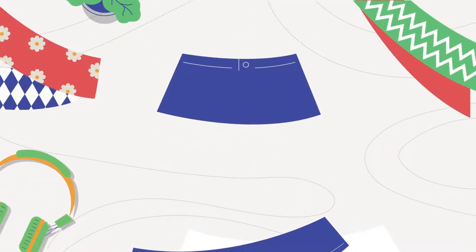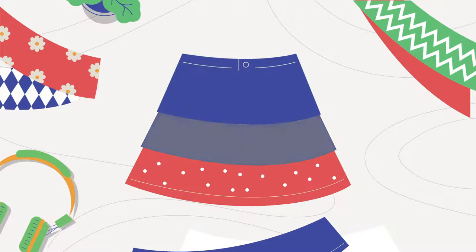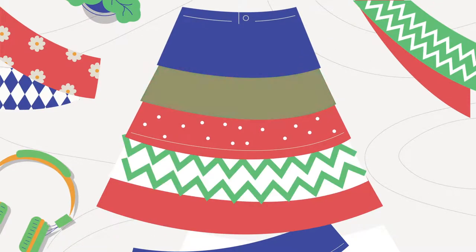Zertz starts out as a miniskirt, referred to as the base, and becomes perfectly adaptable using tiers of different colours and patterns. As the tiers are interchangeable, reversible and extendable, options are endless.